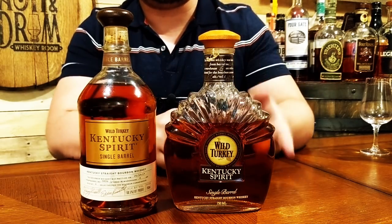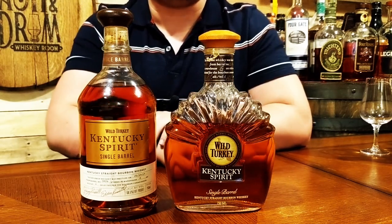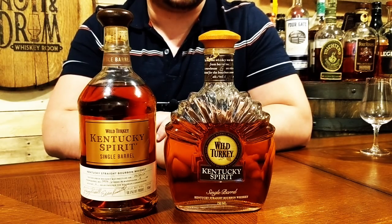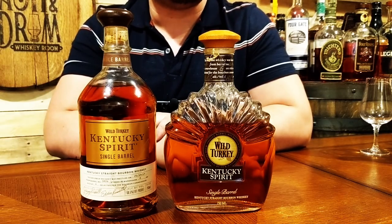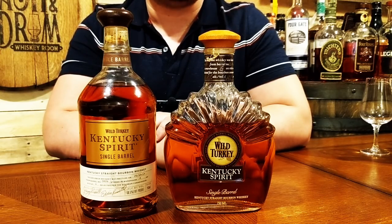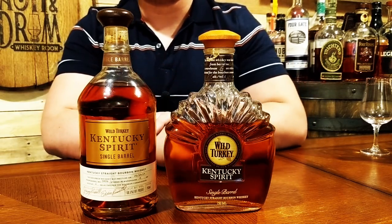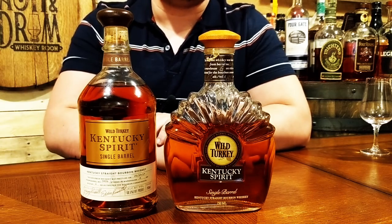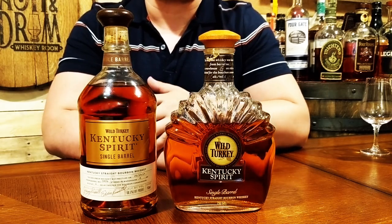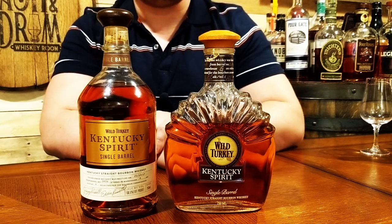Here's a closeup of the bottle next to the older bottle design so you can see the comparison. My particular bottle was bottled on January 14th, 2019, from barrel number 0406 in Warehouse A on Rick 6. This is bottled at 101 proof and has a supposed mash bill recipe of 75% corn, 13% rye, and 12% barley. Now, the new Kentucky Spirit price point — and here's the catch — is $65, a $10 to $15 price hike from the old bottle, about $5 to $10 more than Russell's Reserve Single Barrel, and more than double the price of the regular 101.